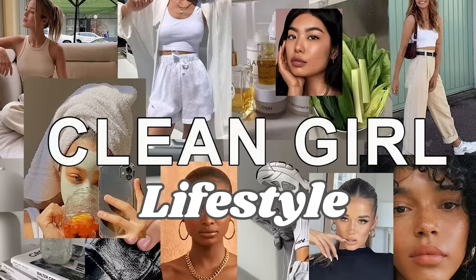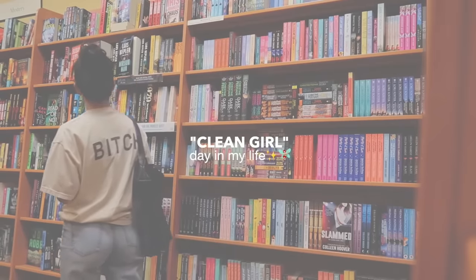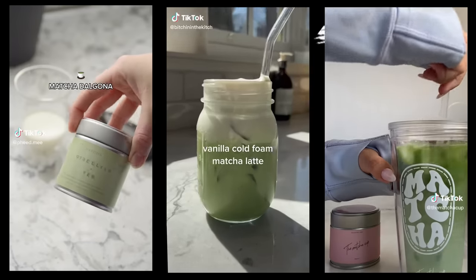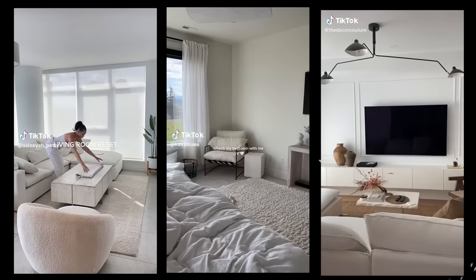For lifestyle, the clean girl aesthetic goes beyond one's own body, encompassing what a woman does and how she lives on the daily. In the morning, matcha lattes are more clean girl than coffee. Minimalist decor is the choice for a clean girl's home because, let's face it, it works really well in photos. The clean girl aesthetic is really photogenic and a lot of people are trying to get the whole clean girl look just to get a good Instagram picture.